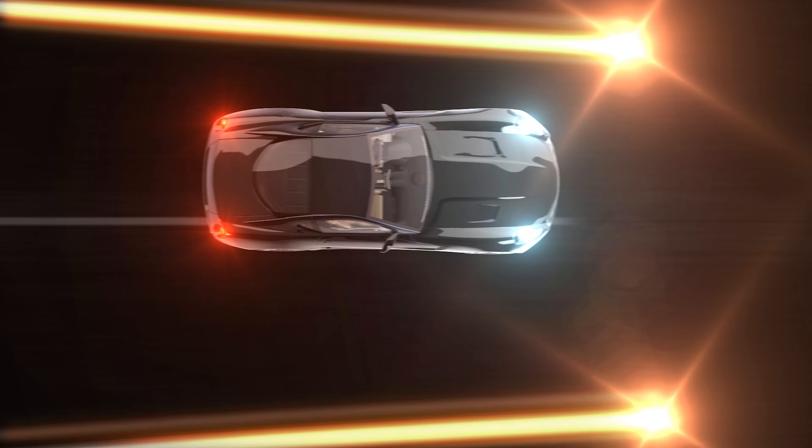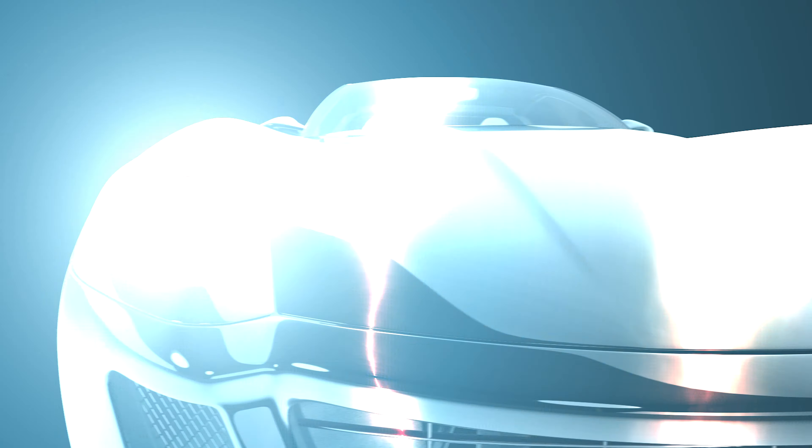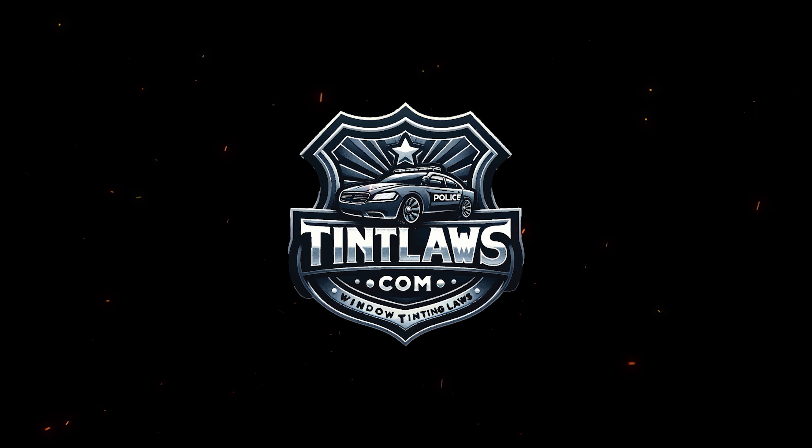Welcome to Tint Laws, established in 2006. We pride ourselves on being the first established authority for all information regarding window tint laws.